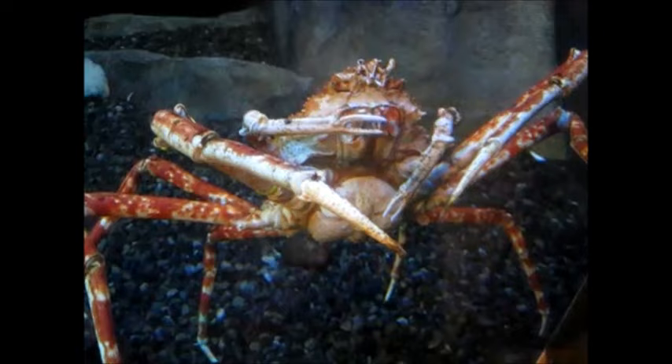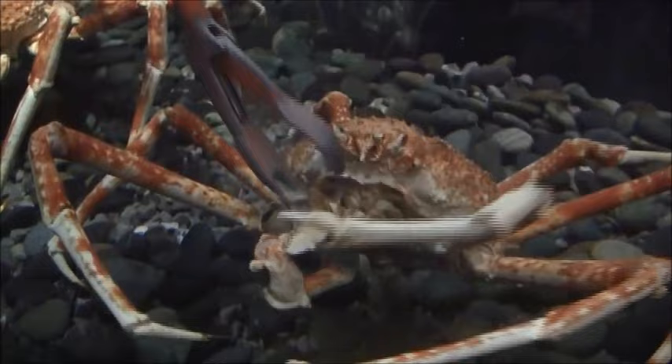These crustaceans are omnivores. They may scavenge for dead animals on the ocean floor, consume algae, and pry open the shells of mollusks.